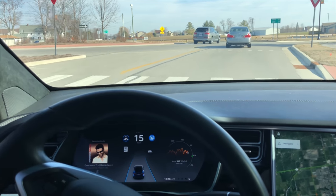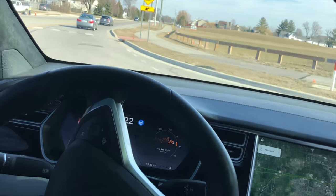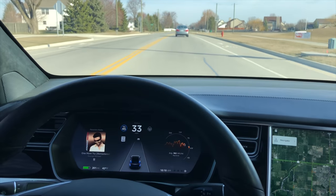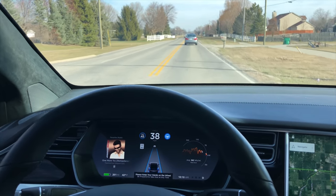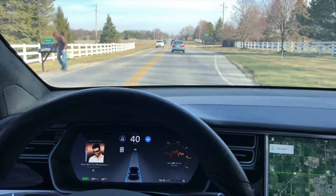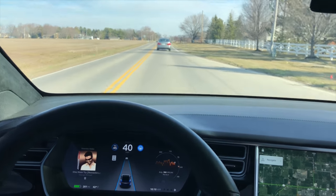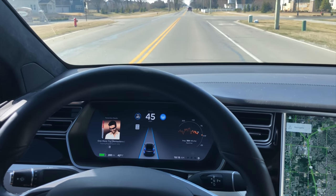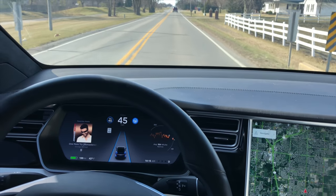Slowing down for the roundabout — alright, it takes the roundabout. Again on the road testing the autopilot — alright.